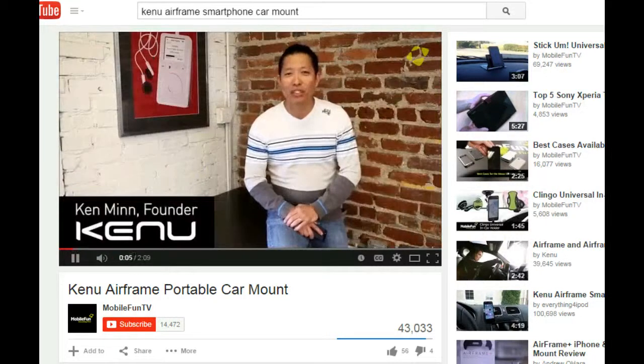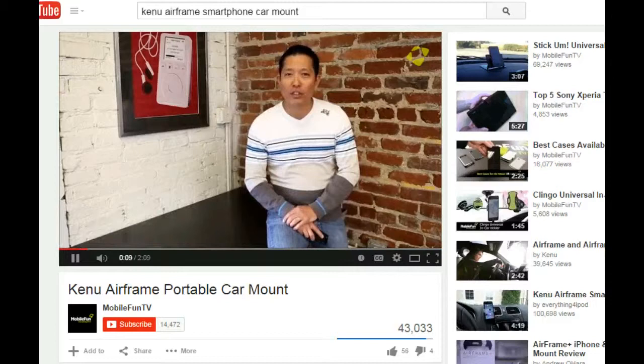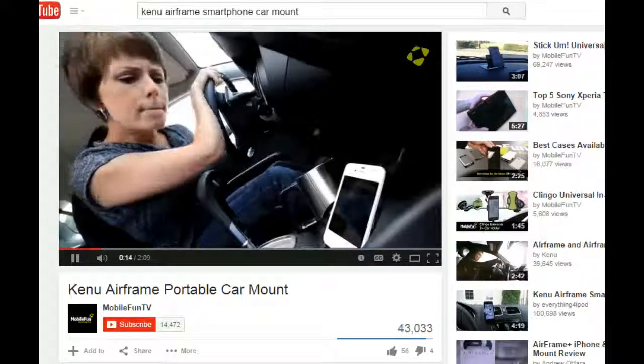Hi, my name is Ken from Canoe, and most of us drive distracted with our smartphones because we're not happy with any of the car mount solutions that are currently on the market. They are either too bulky, complicated, or blocked.